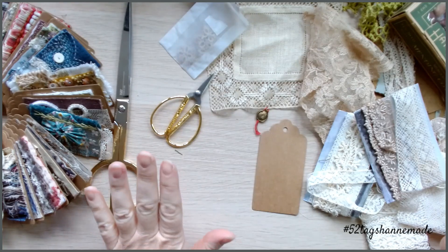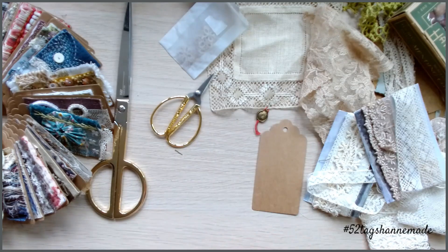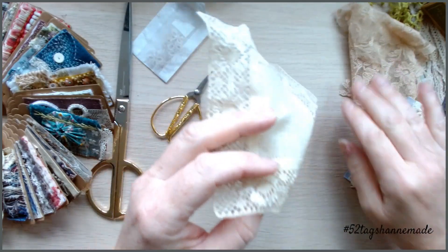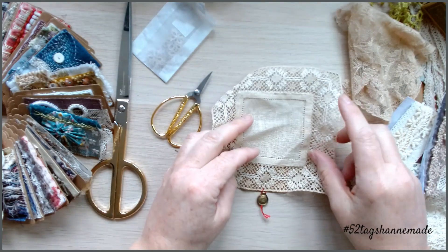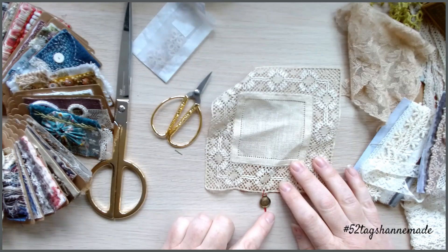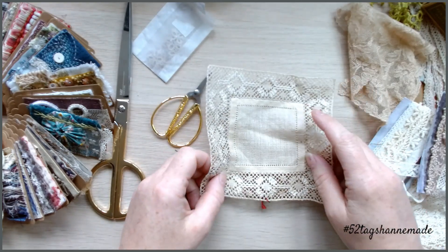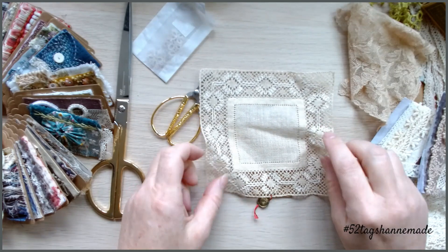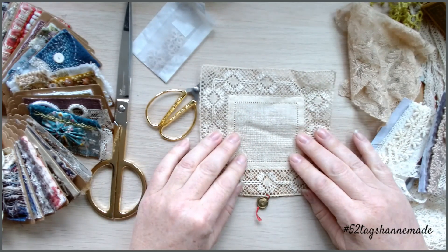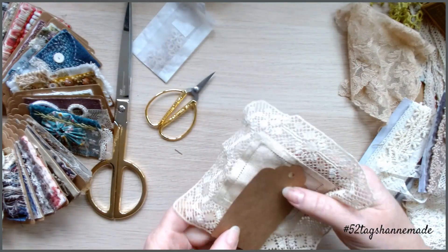So we're going to do vintage lace layering — lots and lots of different bits of lace. You need to decide on a backing piece. Going through all my bits and pieces, I love collecting little placemats and I found this one with a lovely little charm still attached to it. I just thought, oh gosh, that's crying out to be used. So I'm going to have this as my backing piece — I'm going to have to cut into it.